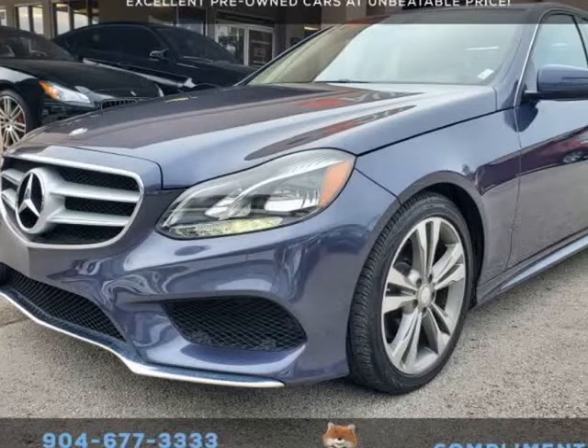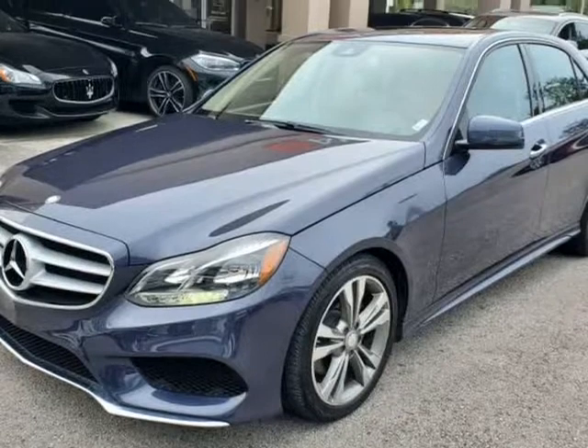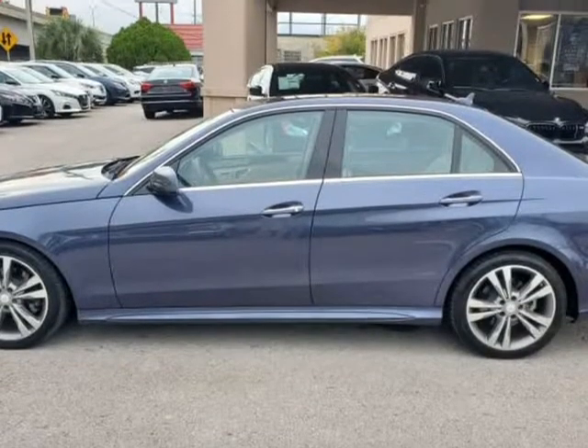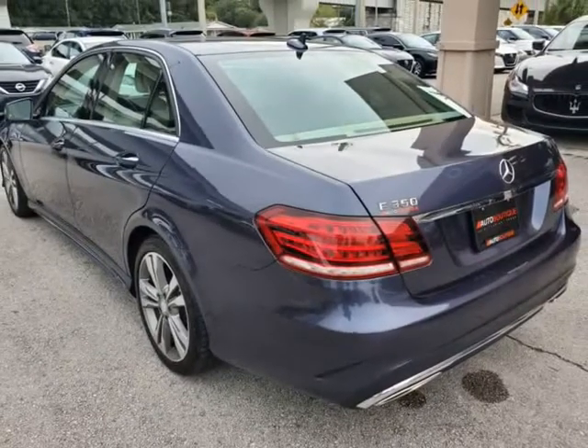This 2016 Mercedes-Benz E-Class E350 is brought to you by Auto Boutique. Auto Boutique is proud to offer excellent pre-owned vehicles priced thousands of dollars below retail value. Found a similar vehicle at a lower price? We will match it.